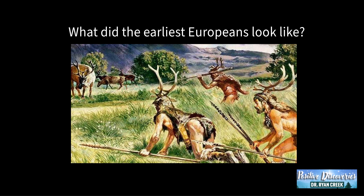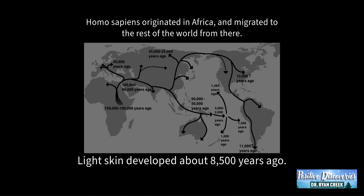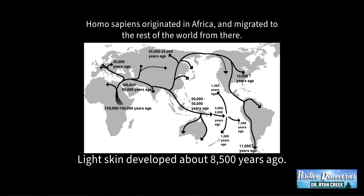What did the earliest Europeans look like? Probably more like this. They had dark skin and hair. Homo sapiens originated in Africa and migrated to the rest of the world from there. Light skin developed about 8,500 years ago.